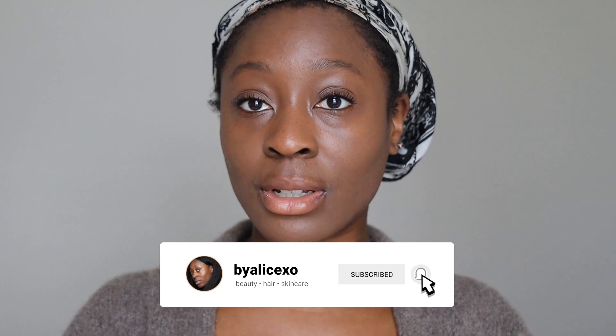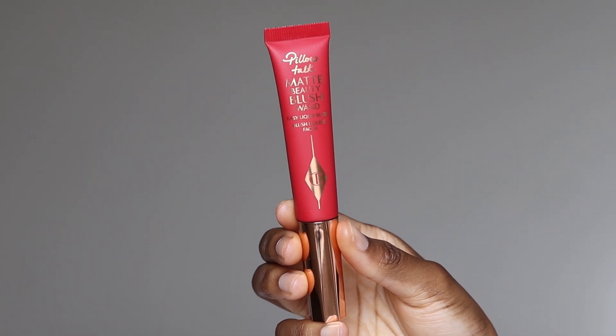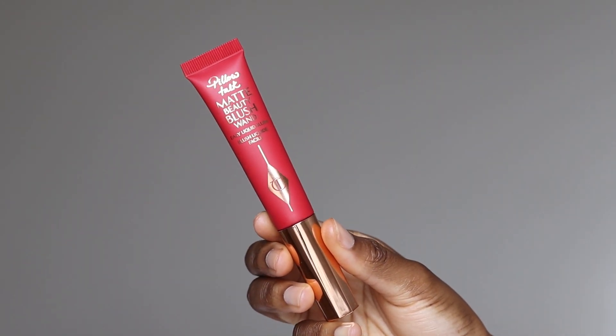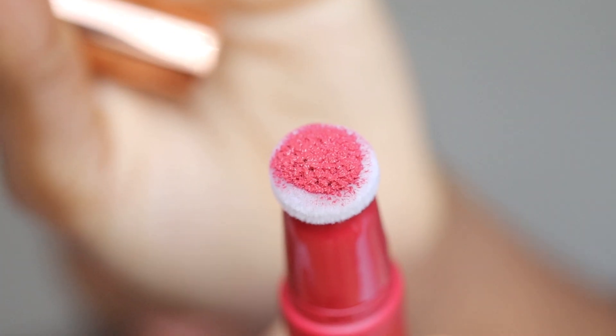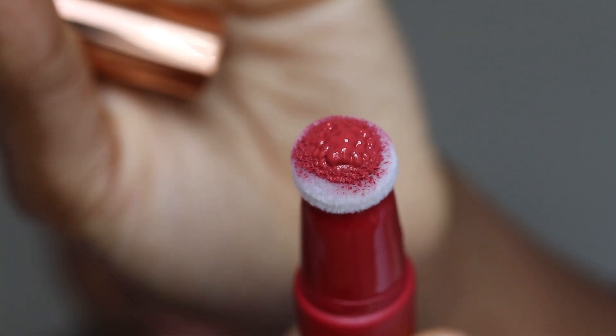Now we are onto the most important part of the makeup look — the blush. We're using the Charlotte Tilbury Pillow Talk Matte Beauty Blush Wand in the color Dream Pop. I think this comes in four different colors: a pink like this, an orangey color, a baby pink kind of color, and I think there's an exclusive color only available at Charlotte Tilbury which is like a coral color. I have Dream Pop today.